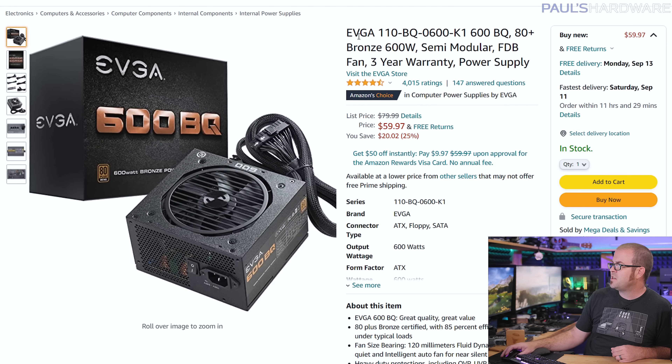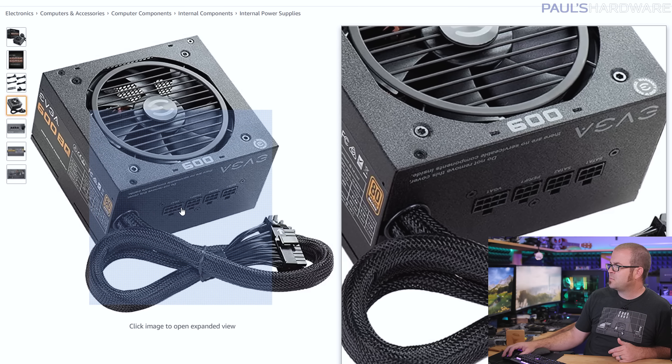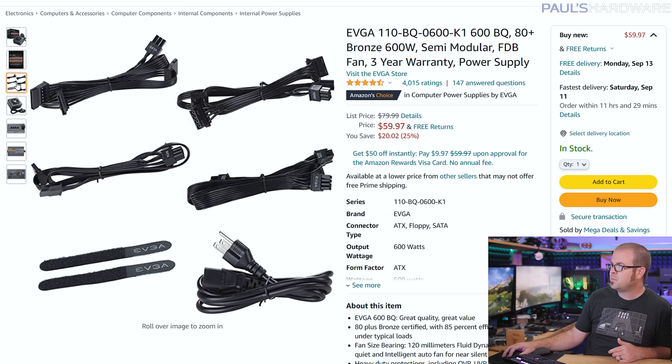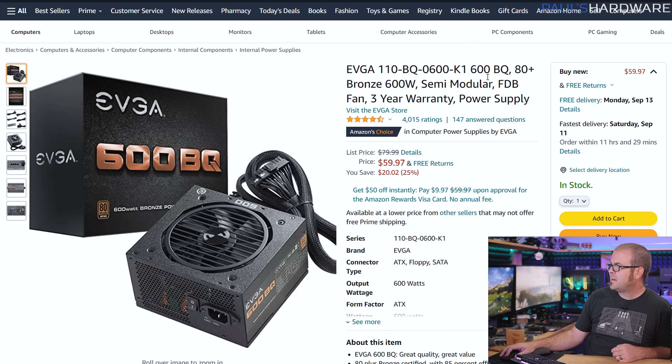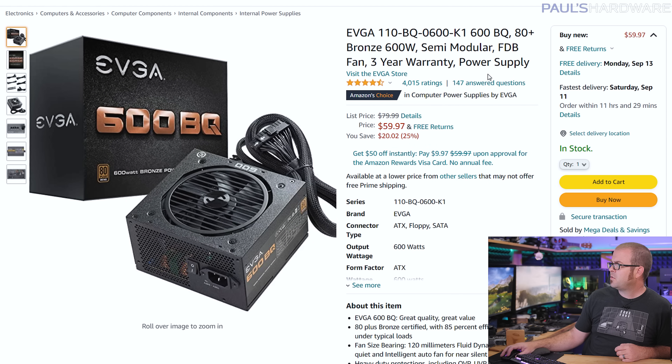For a power supply, we have the EVGA 600BQ. It's 80-plus bronze rated for efficiency and is partially modular, so that gives you a little more flexibility with the cables you plug in. All the cables are black, so they blend in with the rest of your build. It was $55 this morning but now it's $60, still a solid choice. Also note that EVGA has some power supplies on their website priced at $70 or $80 but with $20 or $30 mail-in rebates, so double-check over there if you're okay with a mail-in rebate.